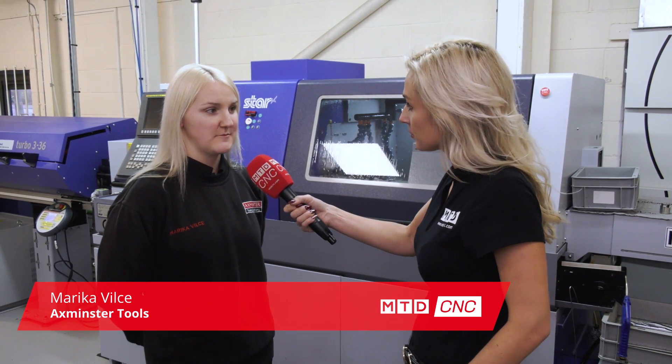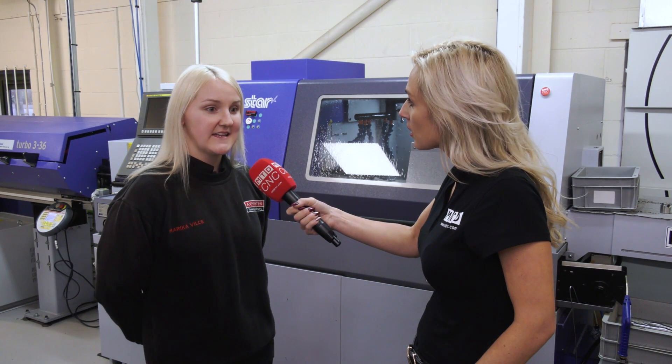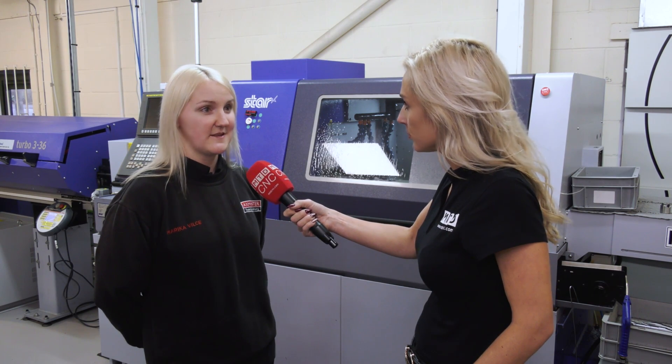Well, about three years ago I came to Axminster. I relocated from Telford and I started to work at Axminster Tools. After a few couple of weeks I was packing and doing little jobs.